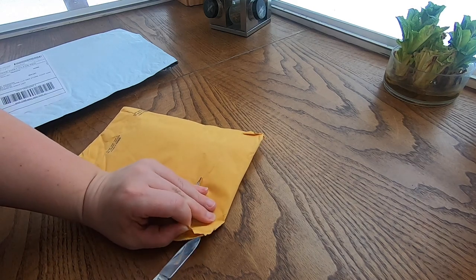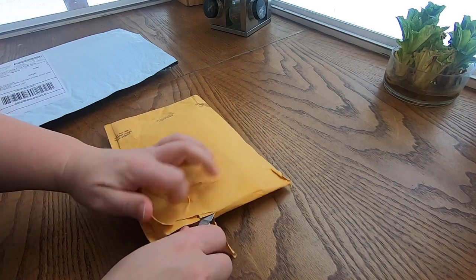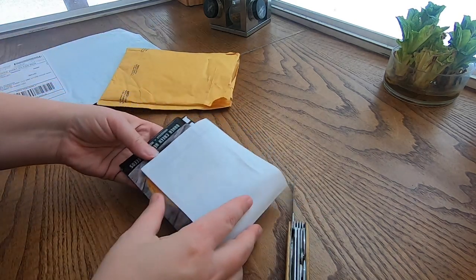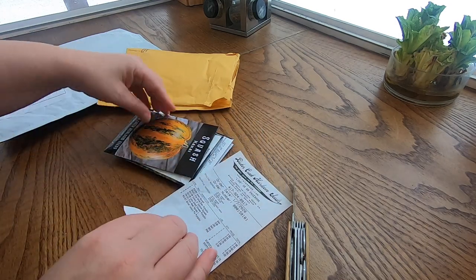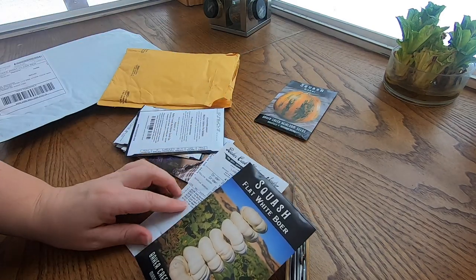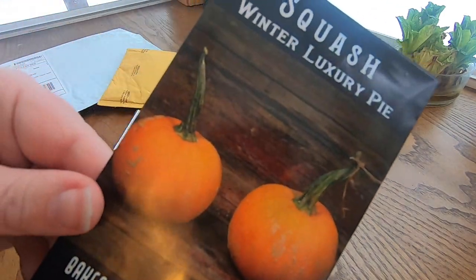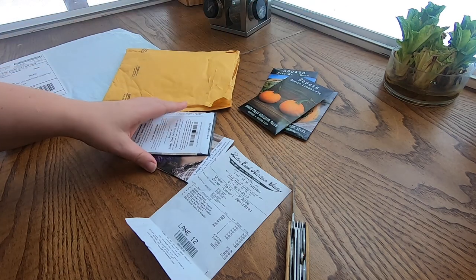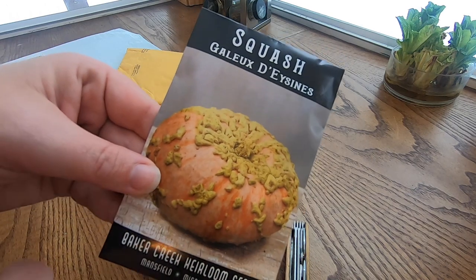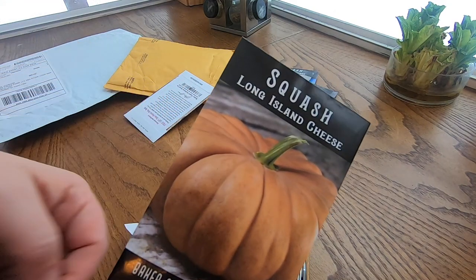Opening this up — the Kakai squash, those are the naked-seeded ones, excited for those. The flat white boer pumpkins. The winter luxury pie, those are the pumpkin pie squashes. The Gelu de Isinus, those are the French ones with the warts. And the Long Island cheese.